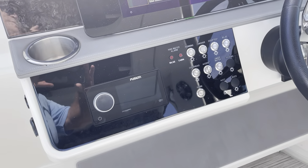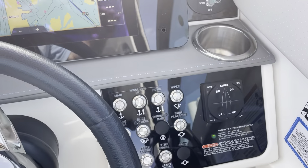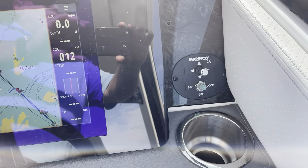There's a Fusion stereo, automatic trim tabs, and also comes with a spotlight.